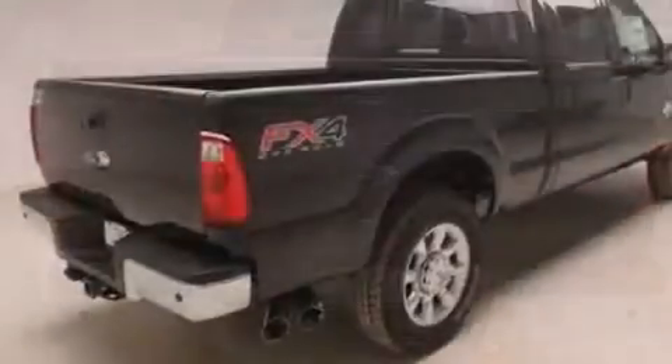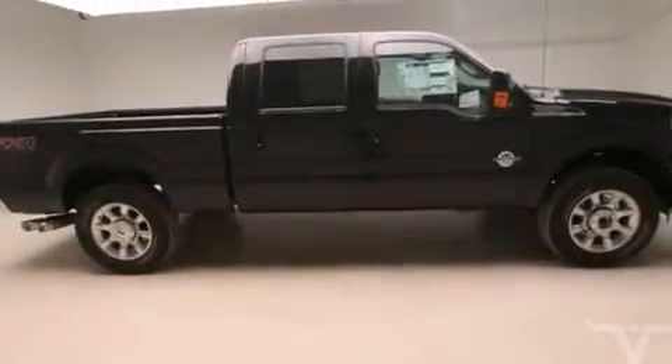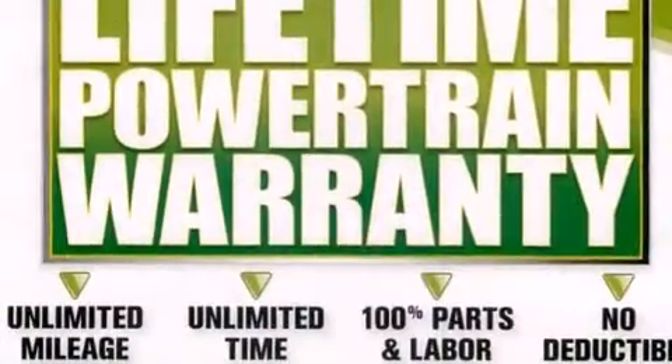Additional features include 12-volt power outlets, front multi-stage airbags, air conditioning, and power-adjustable gas and brake pedals that enable you to change their height and distance to fit your body rather than you fitting to their positions.